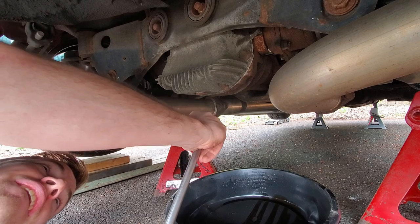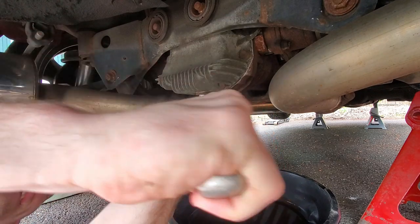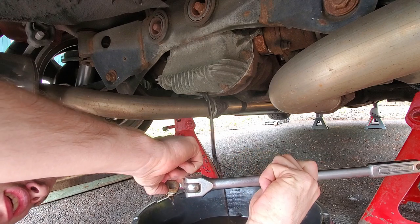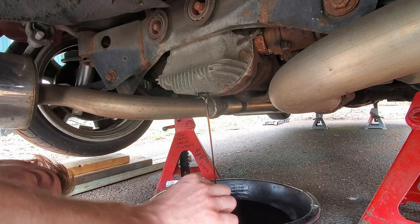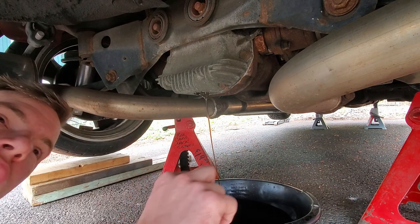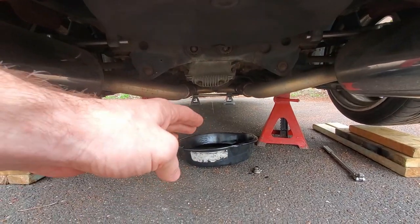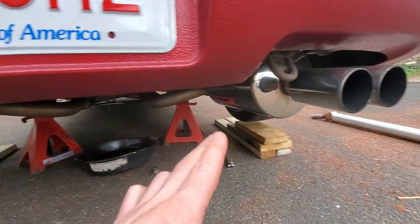Now we're getting into the diff situation — let's see how much fluid I lost and if there's any fluid in my diff right now. We have fluid in there — oh, it smells so bad. Definitely had fluid, so that's good. Gives me a little less of a heart attack. Now since we have that draining, it's going to keep doing its thing as we work on removing the exhaust.